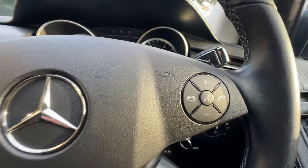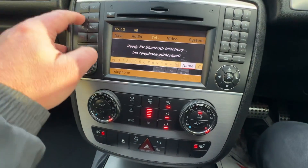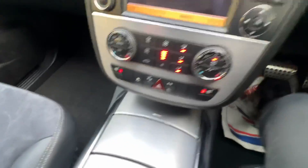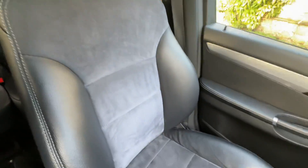The steering column has menu functions, audio functions, cruise control, limiter, and wipers. It also has Bluetooth phone, Bluetooth audio, navigation, CD and DVD player, dual climate control, front heated seats, cup holders, and cubby holes.